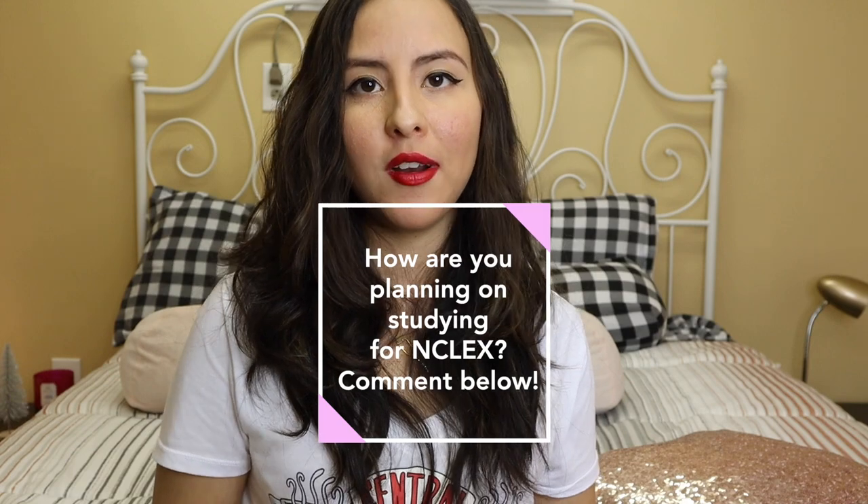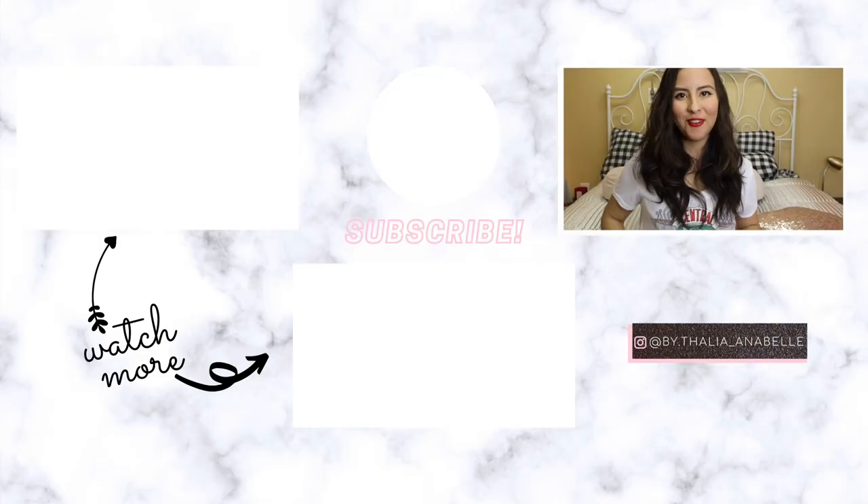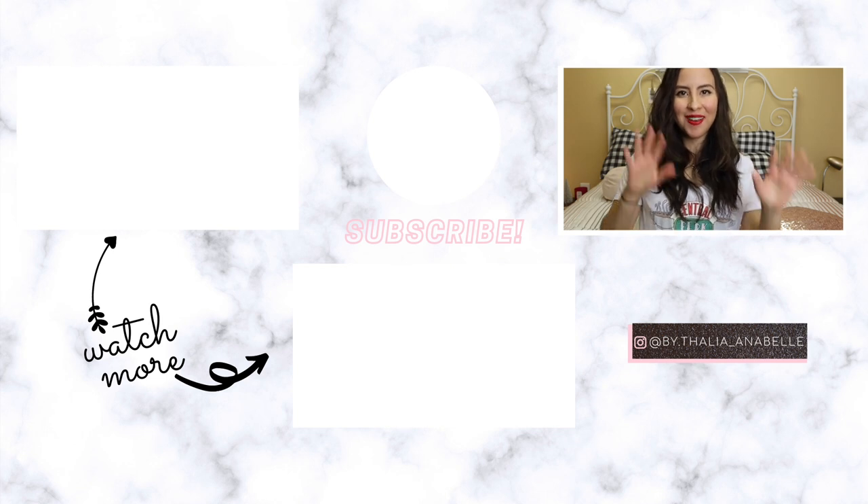That's it for this video — I really hope you enjoyed it and found it helpful. If you did, don't forget to leave a like and comment below with what you want to try adding to your study routine from this video, or if you've heard of any of these study methods before and what you think about them. Thank you so much for watching and I'll see you in the next one!